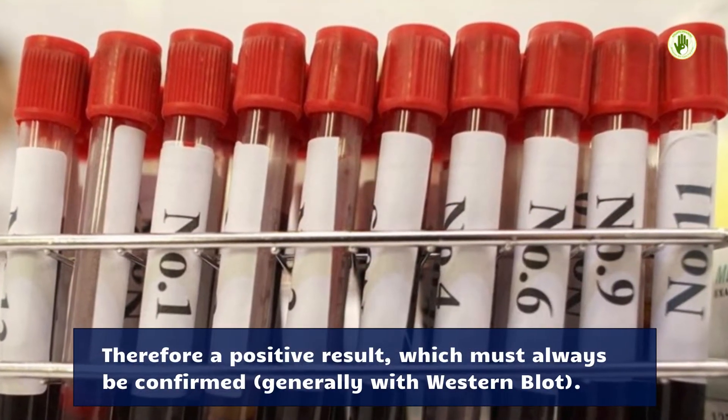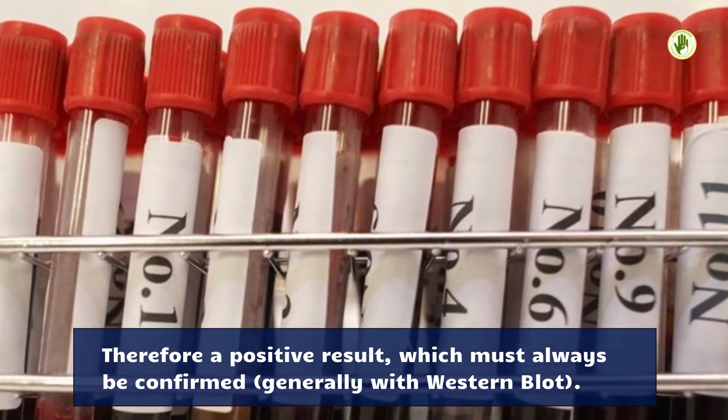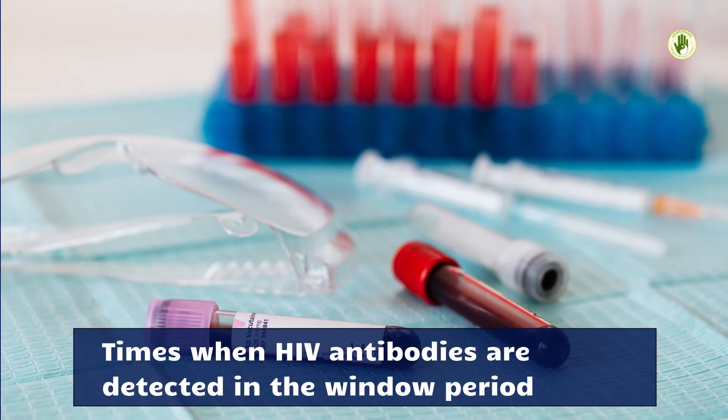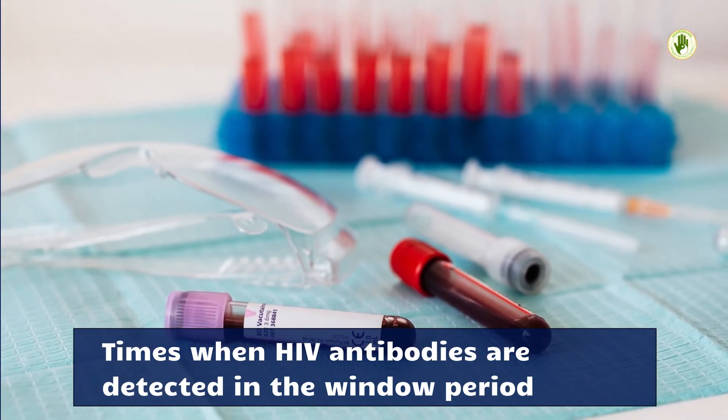Therefore, a positive result — which must always be confirmed, generally with Western blot — indicates times when HIV antibodies are detected in the window period.